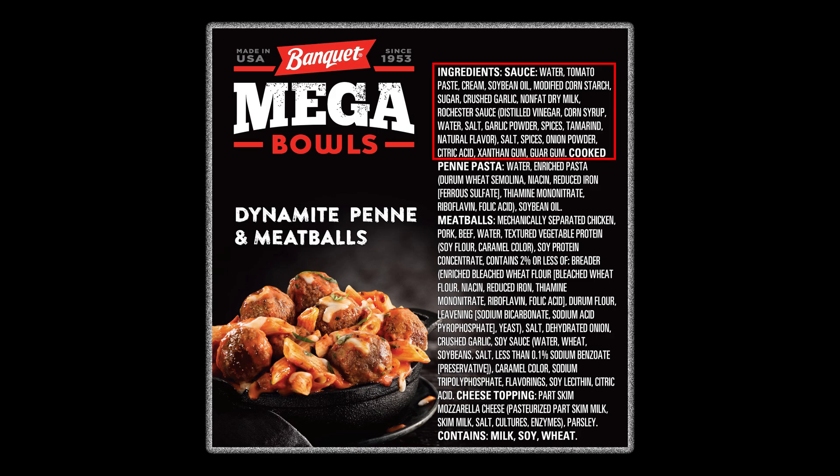The sauce is simple enough, the penne pasta looks good, but then we get to the meatballs that are made with chicken, pork, and beef. Pretty soon all the meats they put in these four-meat slurry concoctions are going to sound like the list of animals from Noah's Ark. But then of course we have the mandatory TVP, which is pretty much a staple of 95% of frozen, processed, or canned foods.